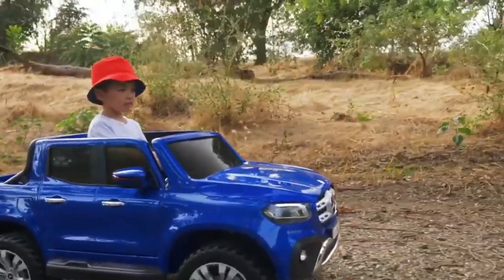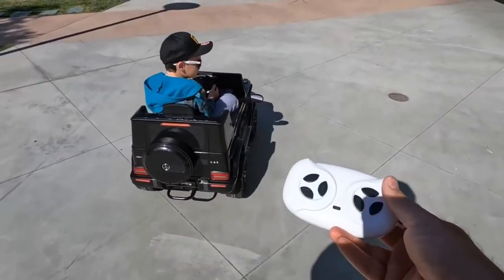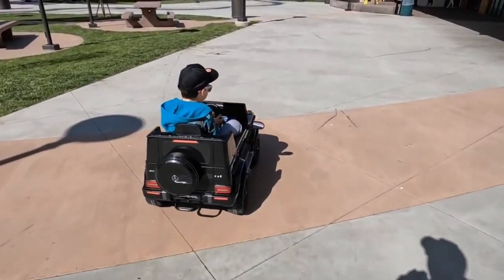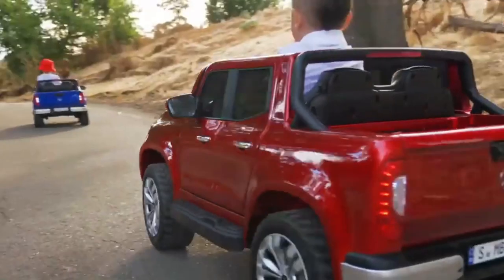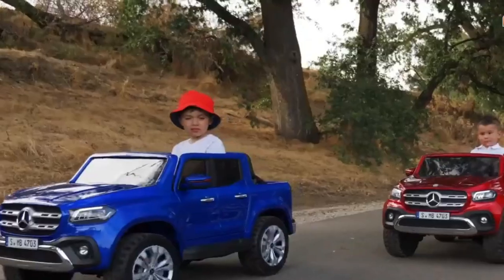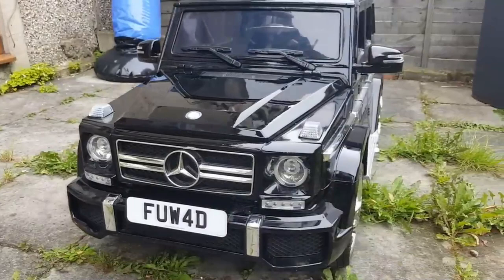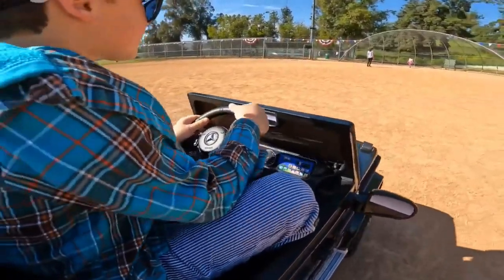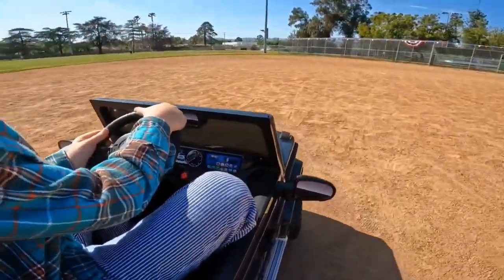If you're enjoying this high-octane adventure through kiddy car land, don't forget to hit that like button, share this with someone who needs a reminder that life's too short not to enjoy the little rides, and subscribe to stay in the fast lane of pint-sized fun — because you never know when we'll drop the next gear into the world of mini motoring marvels. Buckle up, we're just getting started!